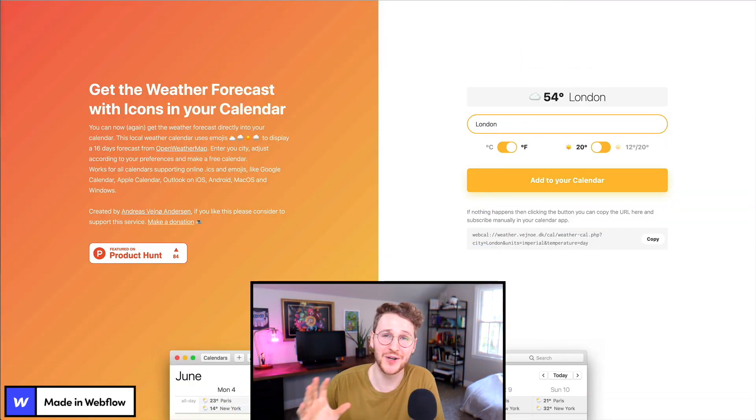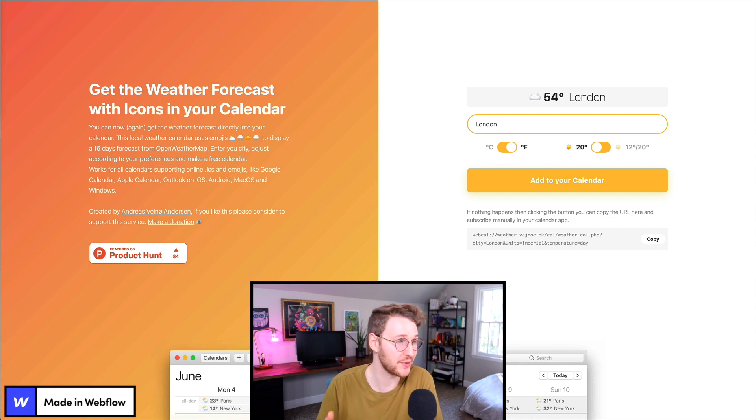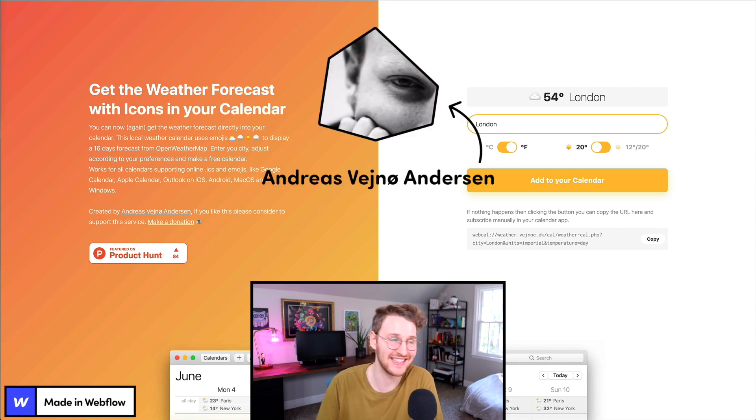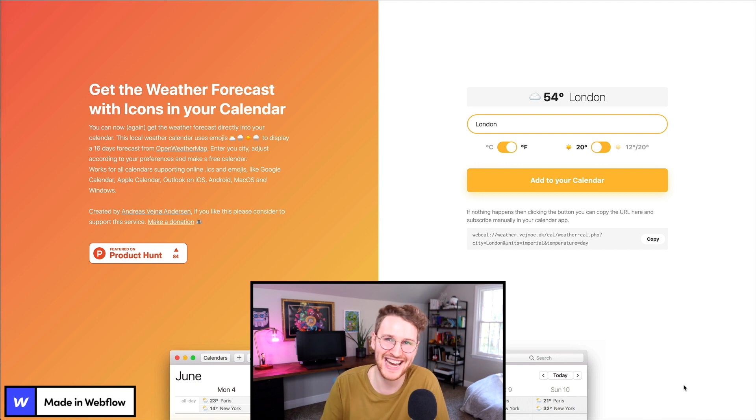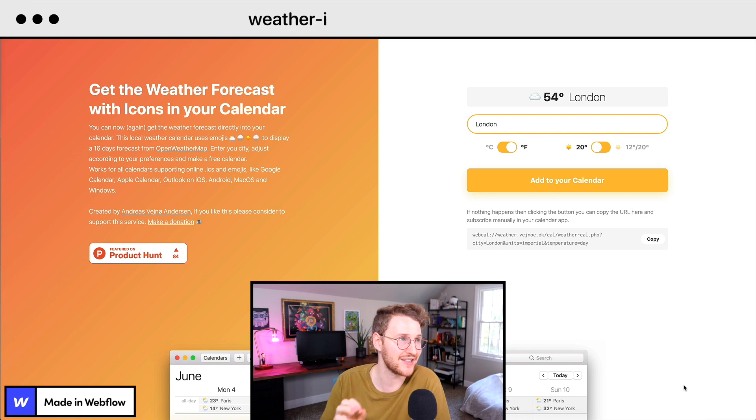A cool one I came across was called Weather in Calendar, by Andreas Anderson. He built this site in Webflow using the help of custom code. When you land on the site, it detects your location or you have the option to enter a different location. You click Celsius or Fahrenheit and then add to calendar, and it will add the next 16 days forecast to your Google or Apple calendar so you can see what the weather is going to be like at a glance. If you want to check this out, go to weather-in-calendar.webflow.io.